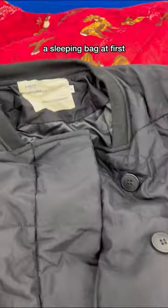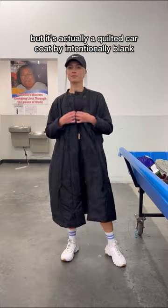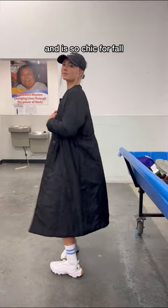I totally thought this was a sleeping bag at first, but it's actually a quilted car coat by Intentionally Blank, and it is so chic for fall.